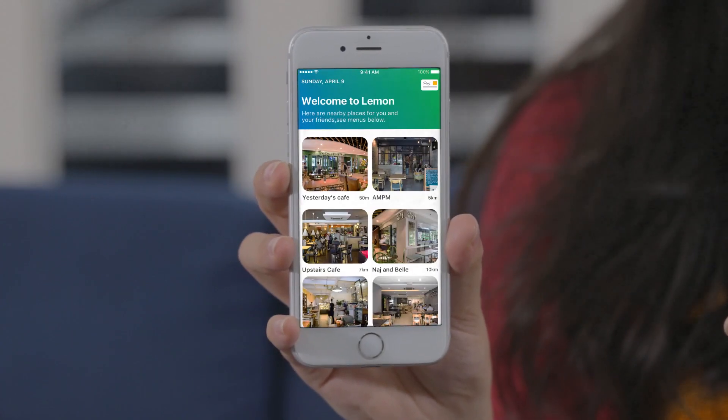Right now, I'm checking out restaurant menus on my phone. Wait, how are you checking out menus on your phone? I'm using Lemon. It's like having menus in my pocket.